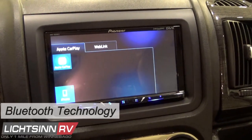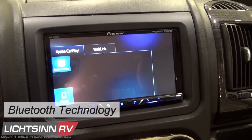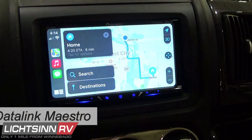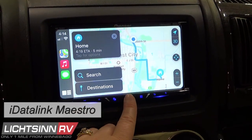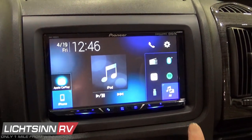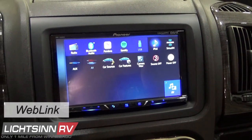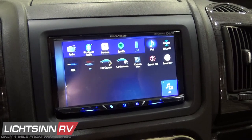Built-in Bluetooth integration easily pairs a Bluetooth-enabled phone without complicated settings. It also includes the iData Link Maestro, which allows integration into certain RAM ProMaster components. It includes WebLink to enjoy personalized infotainment, to play music or video from your smartphone, and useful apps to sort out your favorites.